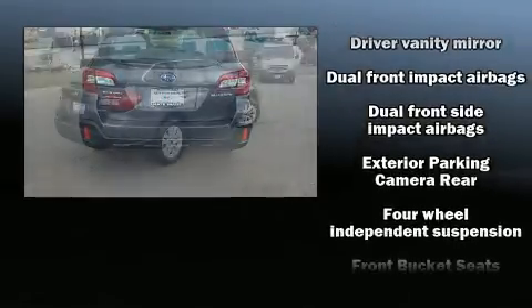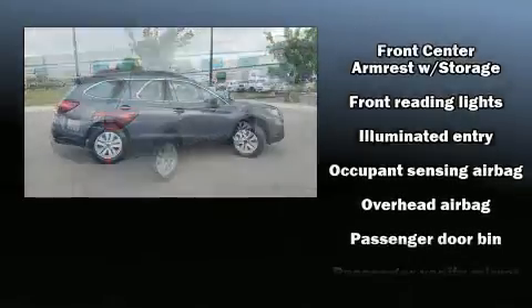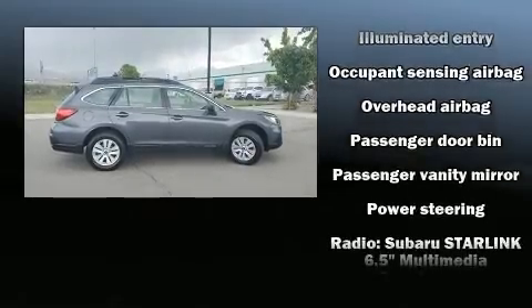Additional safety features include brake assist, a panic alarm, and four-wheel disc brakes with ABS. For added security, dynamic stability control supplements the drivetrain.